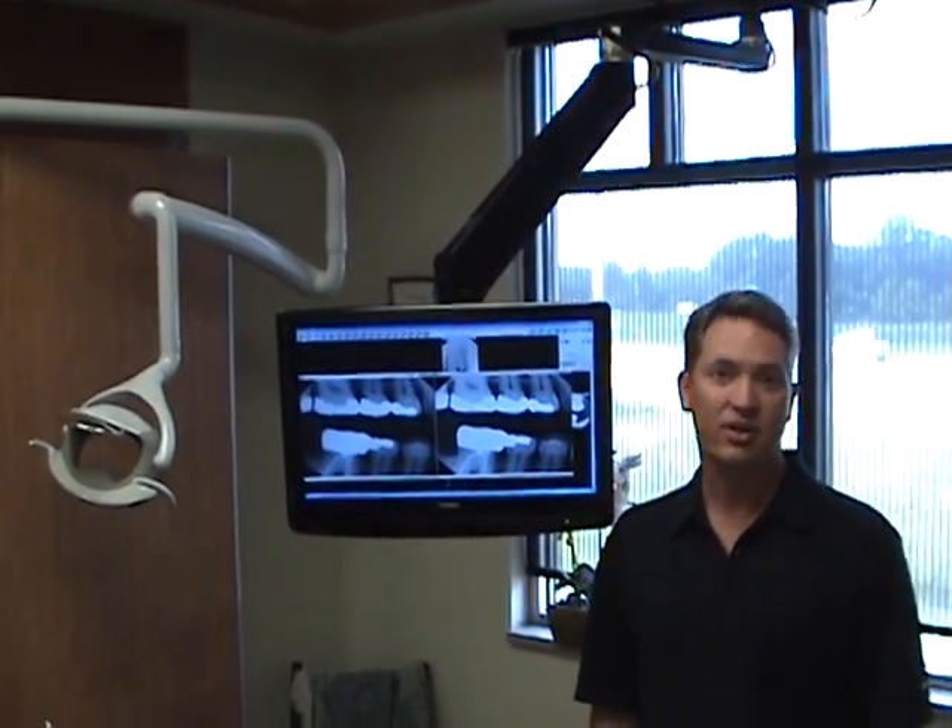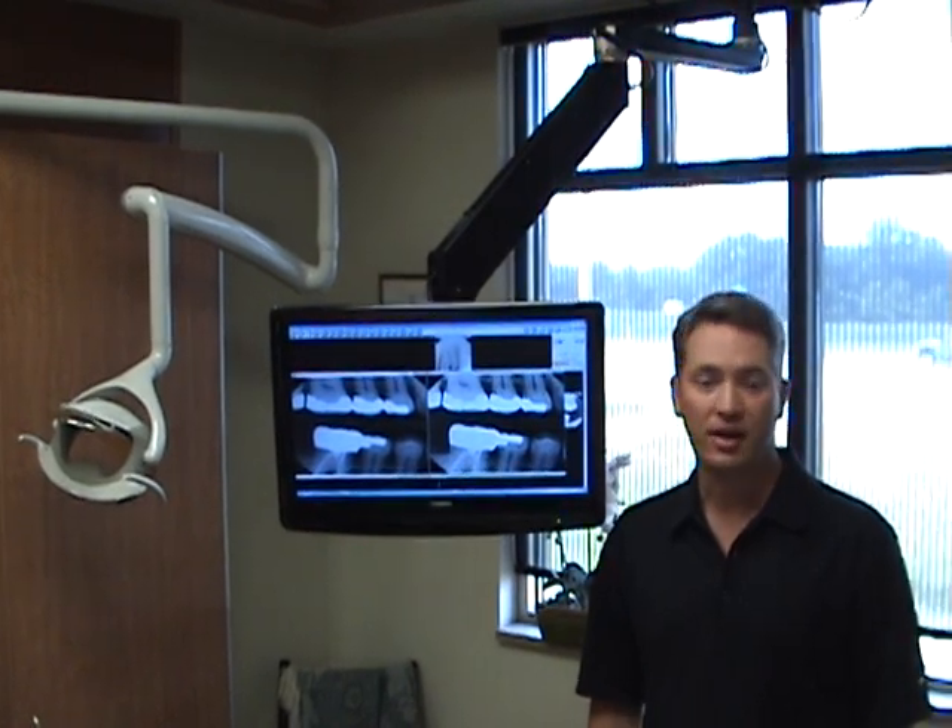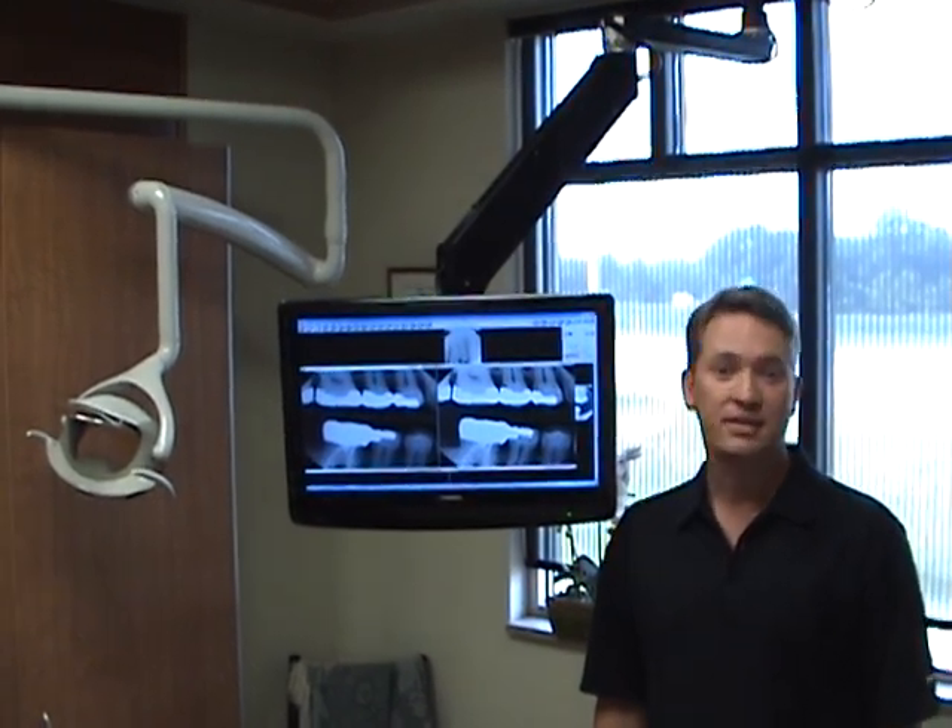Hi, I'm Jim Allen from Allen Dental in West Salem. We as dentists have a trained eye to look for problems in your mouth when we do our examinations, but part of that examination includes the use of dental x-rays.